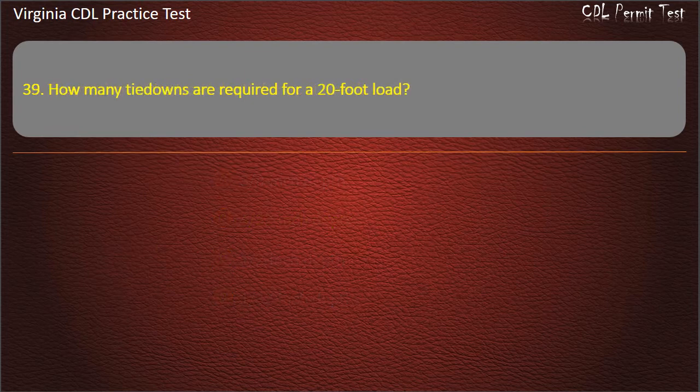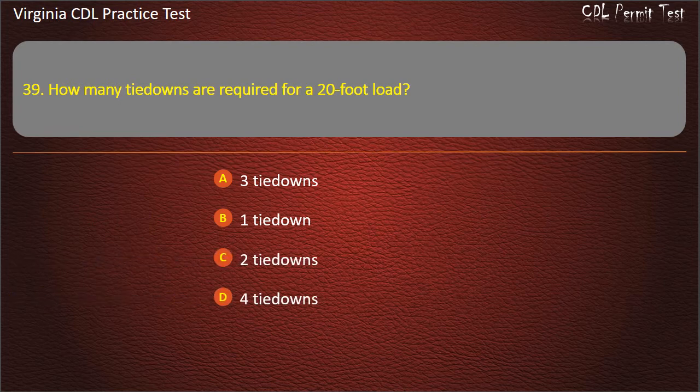Question 39: How many tie-downs are required for a 20-foot load? 3 tie-downs. 1 tie-down. 2 tie-downs. 4 tie-downs. Answer: 2 tie-downs.